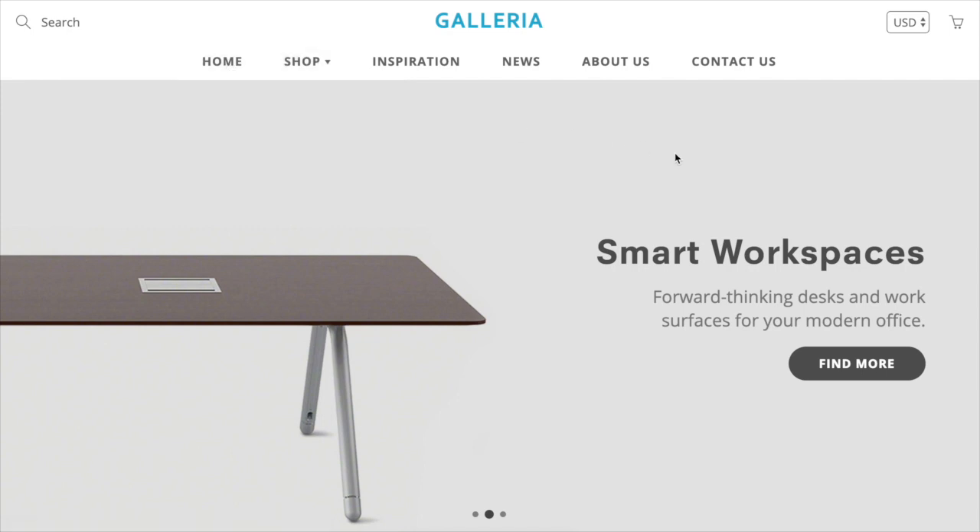I encourage you to go to the Shopify Theme Store, click 'Try This Theme' on Galleria, and download it to your Shopify store. You can play around with all the options before you decide to purchase. If you've already purchased it, consider upgrading to the latest version — there's never a charge to download the latest version of any of our themes. Thank you for watching. If you have any questions, we have great support — email us at support@milehighthemes.com or click the Contact Us link at the top of our homepage. Have a great day.